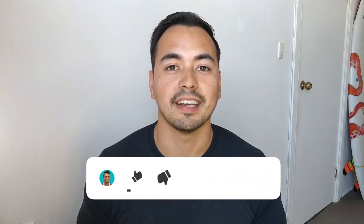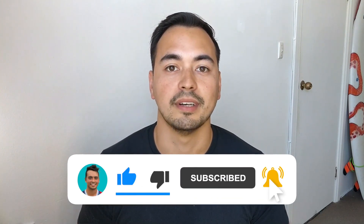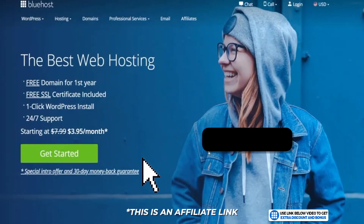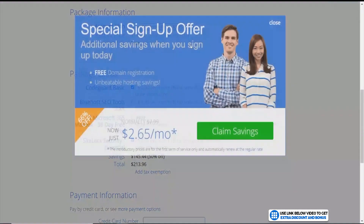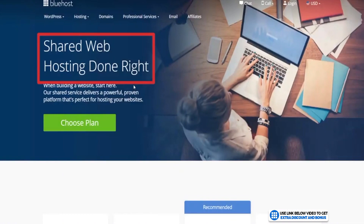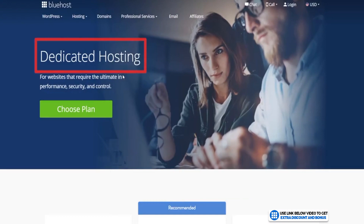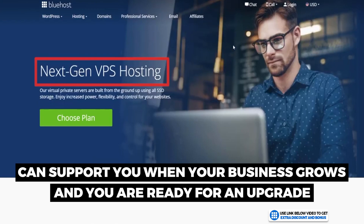If you like the level of detail in this review, make sure to like the video and subscribe to my channel. Click on the link in the description to go to my special Bluehost discount page where you'll get the best discount currently available. Bluehost also offers other types of hosting like dedicated hosting and VPS hosting, so they can support you as your business grows and you're ready for an upgrade.